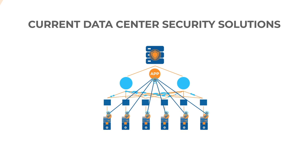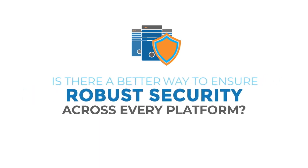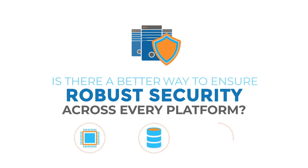Current solutions are mostly x86-based today, but security services are very compute-intensive. With the increase in the volume of data movement, current security solutions are struggling to cope. So what do we need to secure the data center? Is there a better way to ensure robust security across every platform — across compute, storage, and networking?